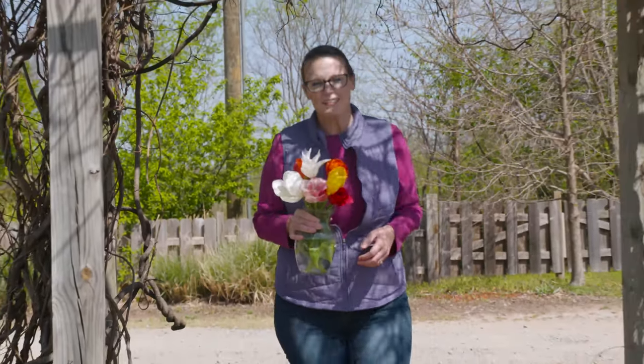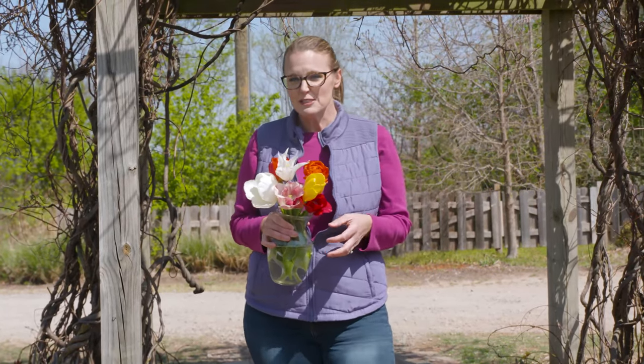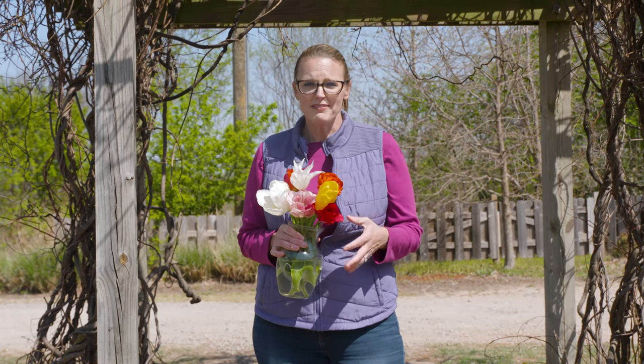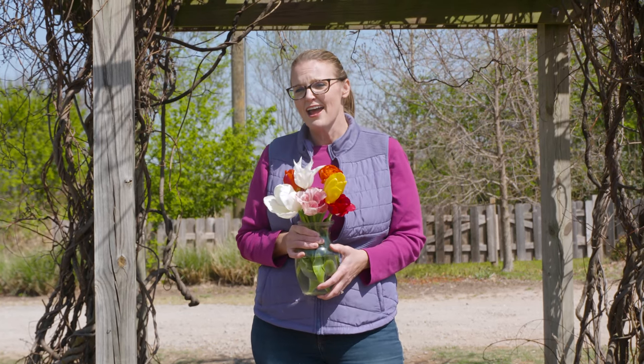Tulips are a true symbol that spring is here, and they're probably one of the most recognized spring flowers. Well known for bright color, they're planted in gardens all across the world. In fact, they're such a popular plant that at one point in their history, the bulbs were actually traded as currency.